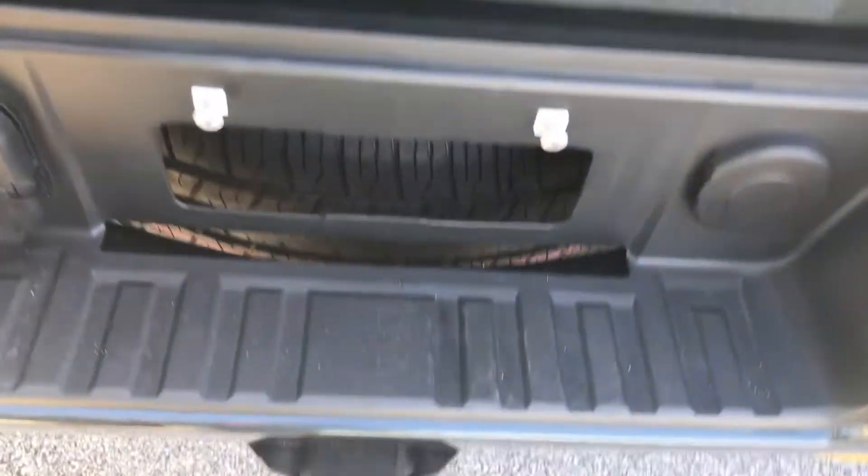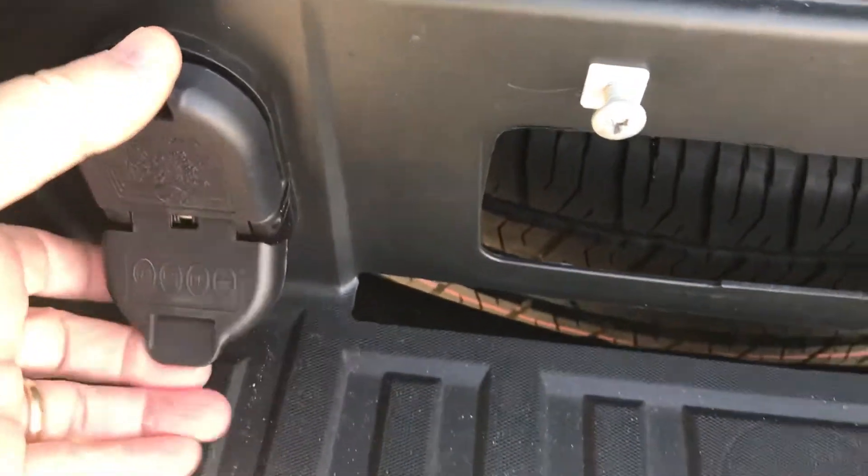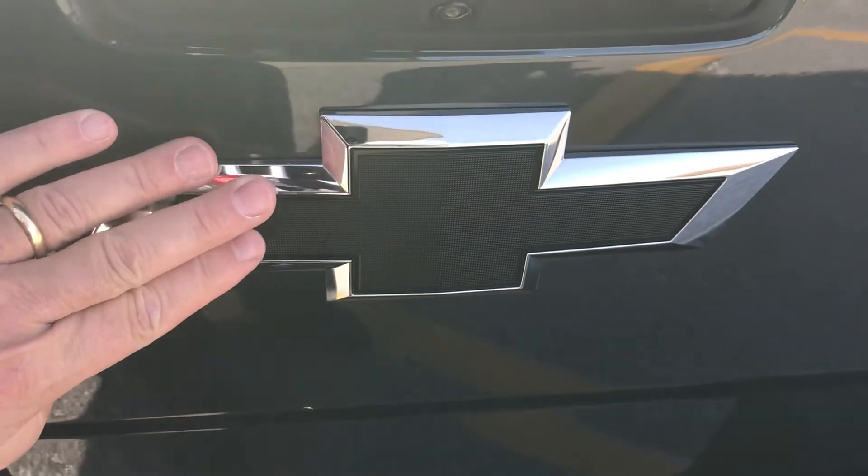This is all set up for towing. You have a two-inch receiver hitch, your round seven-pin and flat four-pin connectors. It would have your engine oil cooler and your transmission cooler. This also has your black bow ties, which are very nice looking.